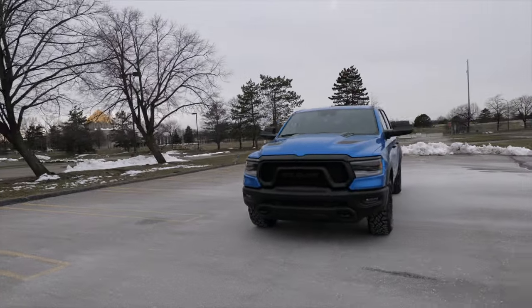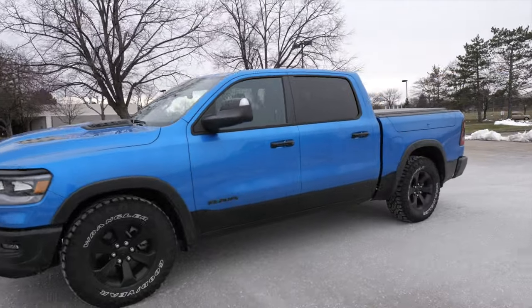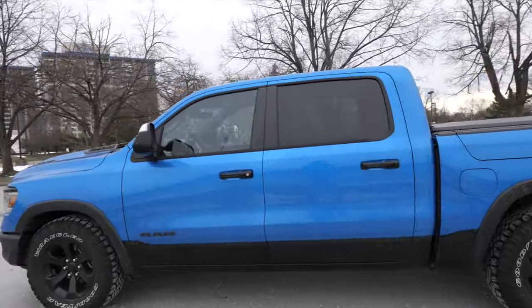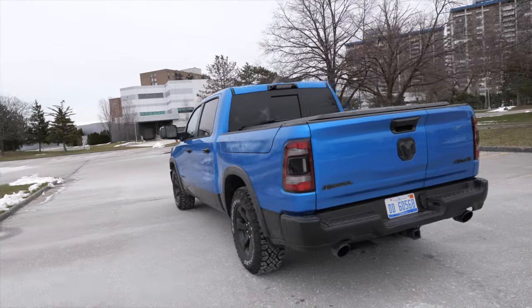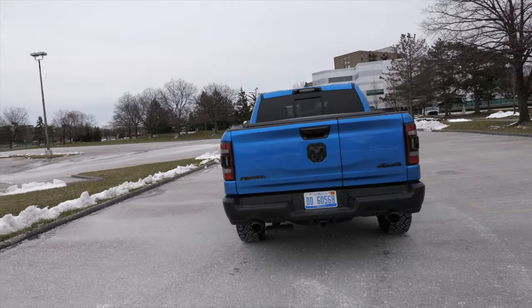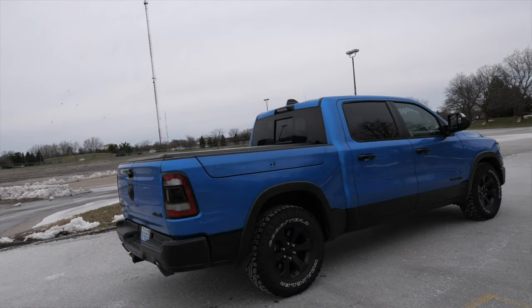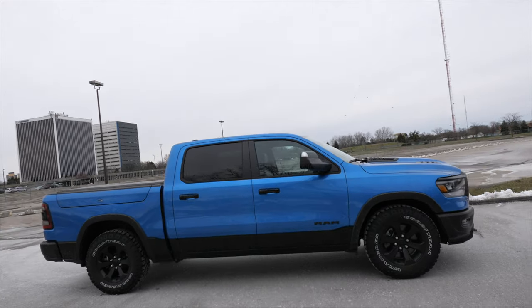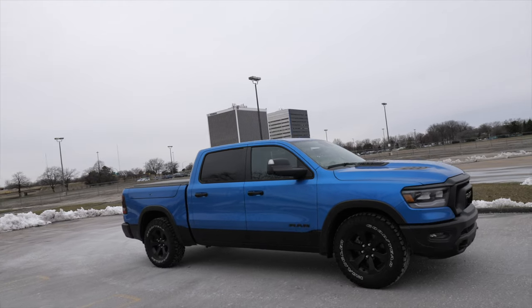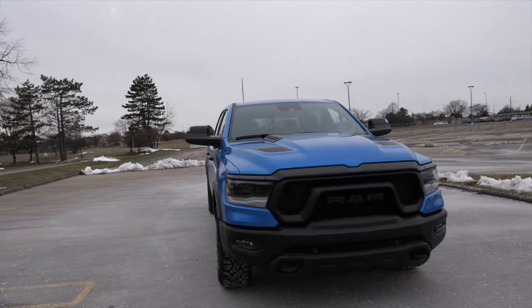This being the 2024 model, the 2025 refresh is on the way, and this is your last chance — not a Last Call edition, don't mistake it — to get a V8 in one of these. The V8 in here is the 5.7-liter Hemi, the same one found in the Chargers and Challengers, which are also going to a turbocharged inline-six. The power and torque will be up, but we will miss that V8 rumble. Definitely going to miss the Hemis, but right here is the last chance to get one — the 2025 will be a completely different truck.